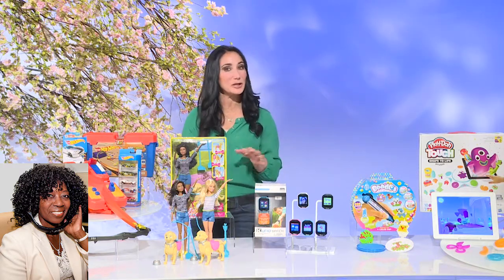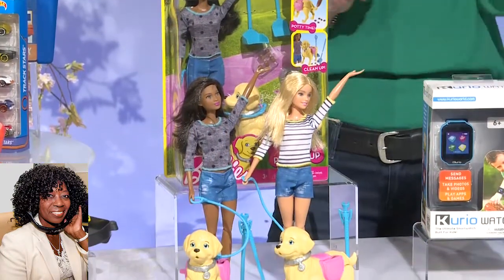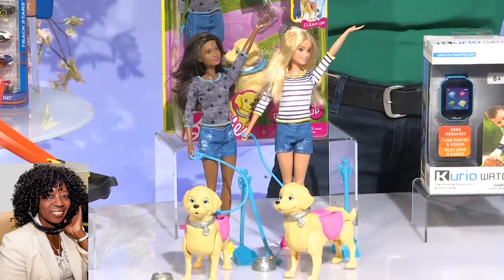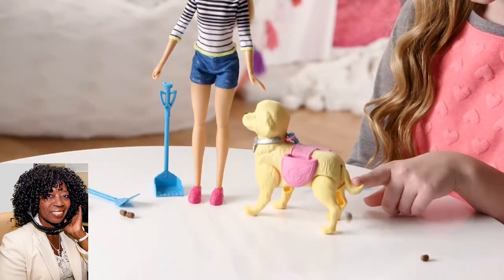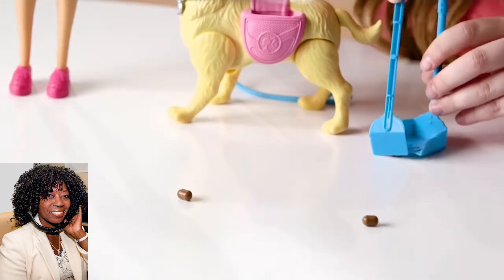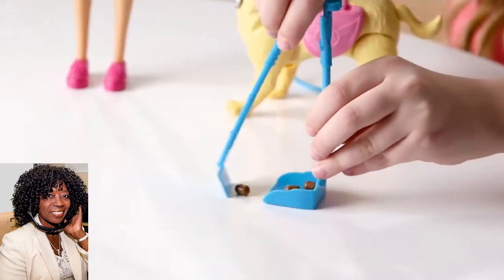Well, one thing that just has a little bit of humor built in but is so adorable is the Barbie Walk and Potty Pup. This is a very pretty Barbie, which our little ones love to play with, but how much are they going to enjoy taking their own little puppy for a walk? This puppy winds up and walks on his own, but once in a while, a little bit of bathroom has to happen. They push down on that tail and a little bit of stuff comes out. They're able to clean that up — they're responsible afterwards — and then they can even give the puppy a little treat.